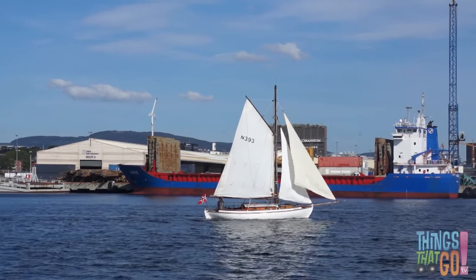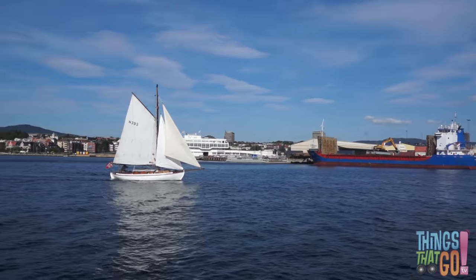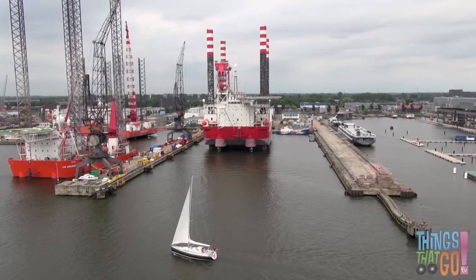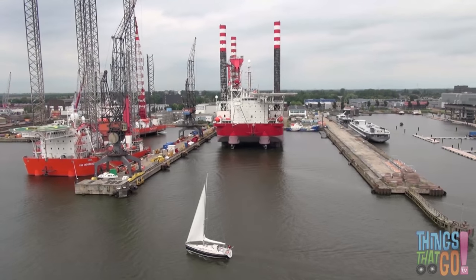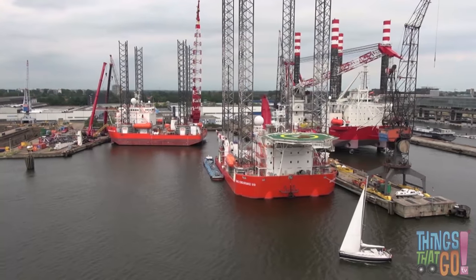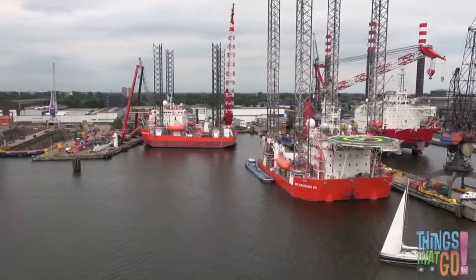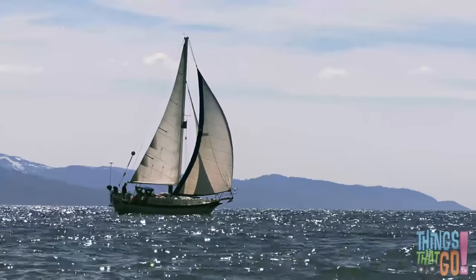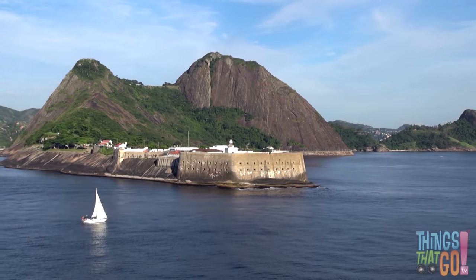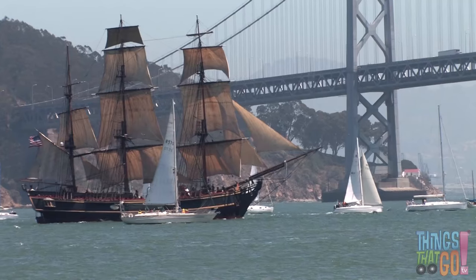The sail catches in the wind and pushes the yacht forward. Have you ever been outside on a windy day? The wind can be very strong, can't it? The yacht sails past some large red vessels in the industrial harbor. They bob along as the yacht heads out of the harbor. Along the way they pass an old tall ship before the yacht continues out to sea.